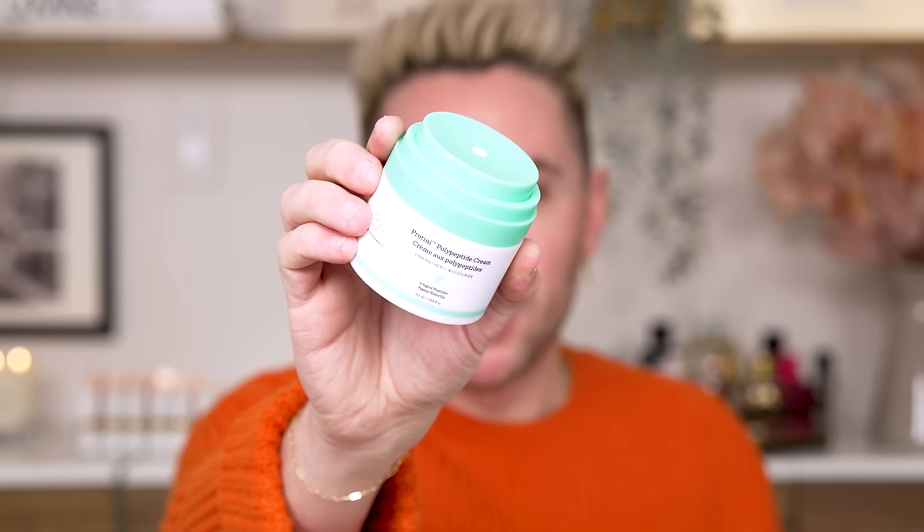At nighttime you can use a heavier-duty richer cream, maybe something with a retinol for anti-aging while you sleep. For moisturizer, I've been loving the Drunk Elephant Protini Peptide Moisturizer — peptides are anti-aging like nobody's business and it's a very lightweight cream. The other culprit of messing up your makeup is using too much moisturizer. Less is more when it comes to moisturizer because we don't want a thick heavy layer under foundation.